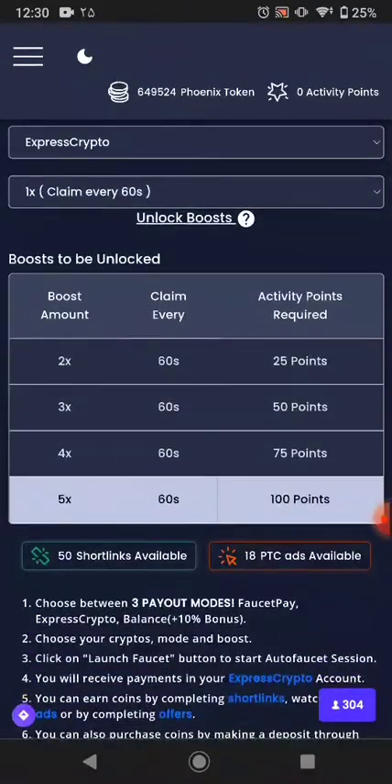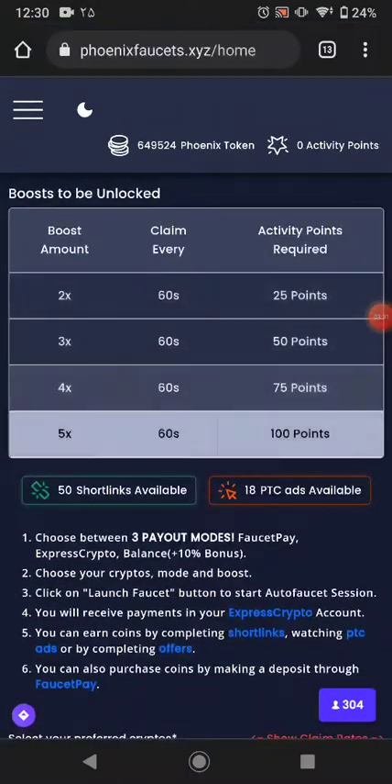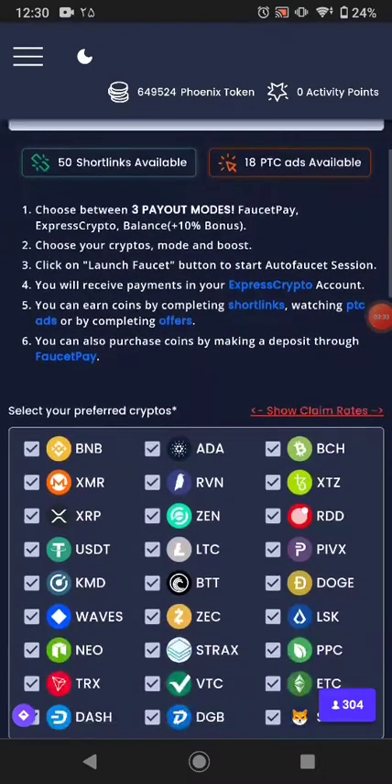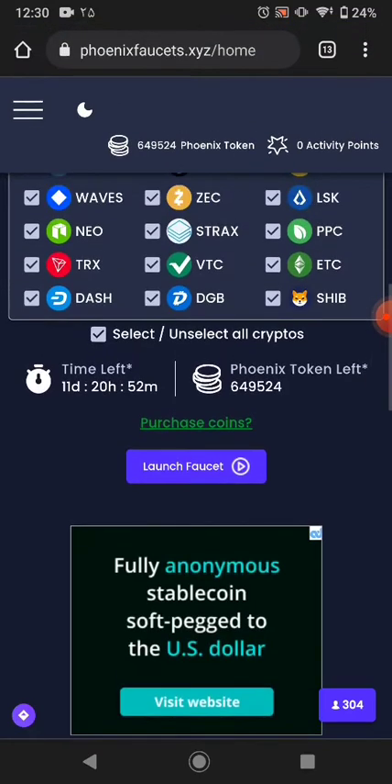First of all you have to purchase the boost — it's quite expensive to purchase the boost. If you want, you can purchase it. I'll come back in the video after I purchase my boost and share with you. After that, just click launch.